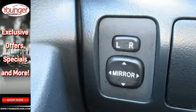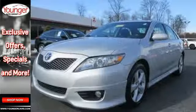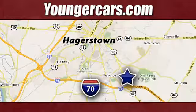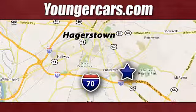With its spirited performance, superb fuel economy, and rock-solid build quality, the acclaimed Camry is a must-see. Take it for a test drive today. Visit our website at YoungerCars.com. We're conveniently located at 1945 Dual Highway in Hagerstown, Maryland.